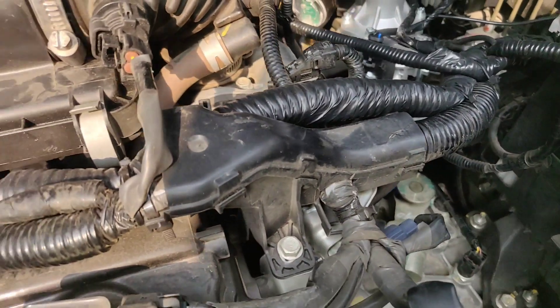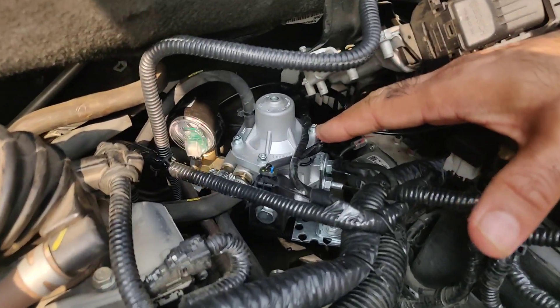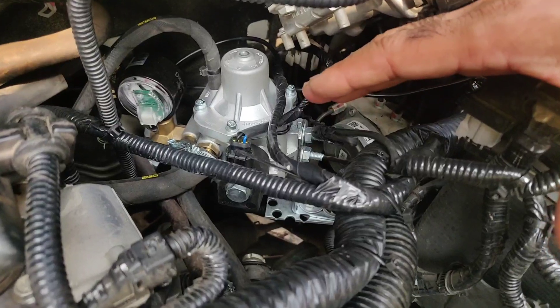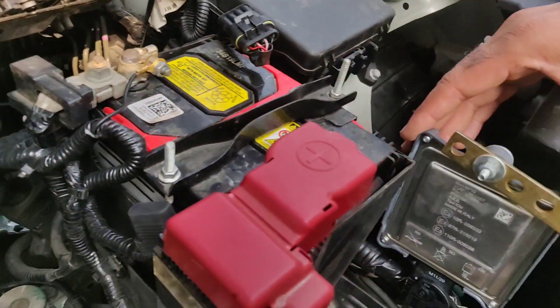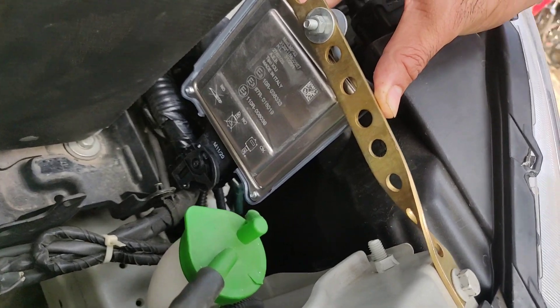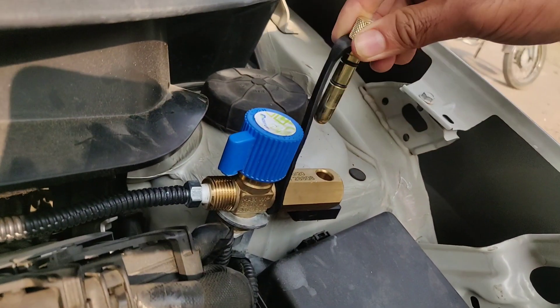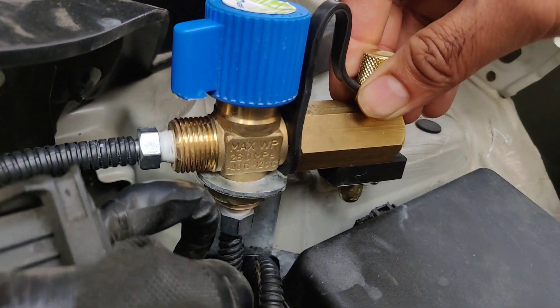This part is called the reducer, which is an Indian reducer and gives very good performance — the pressure is also constant. This is the ECM which you can see, designed by AEB and made in Italy. Here you can fill the gas — this is the gas filling point, which you can see here.